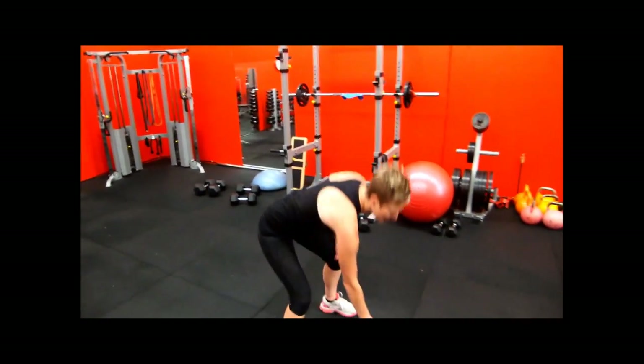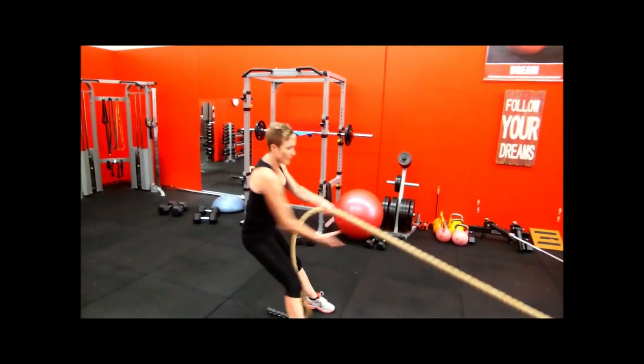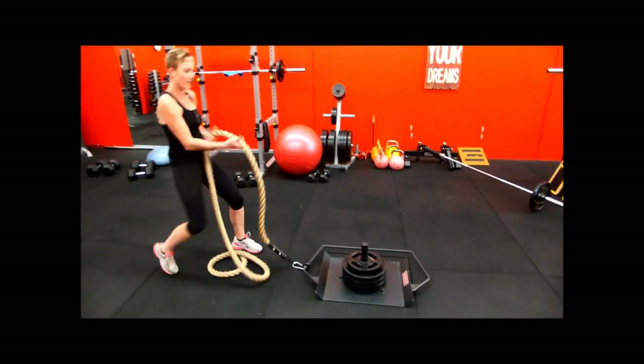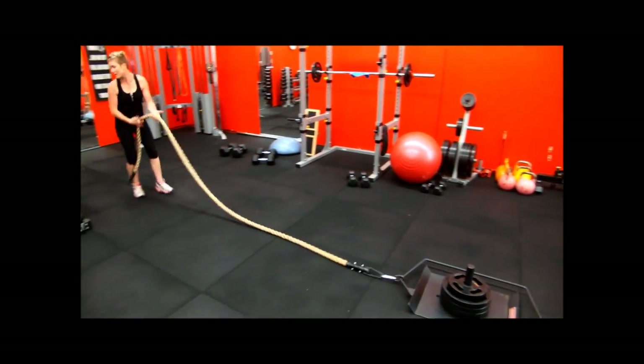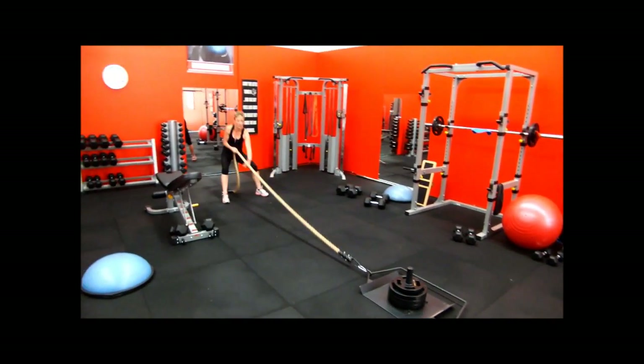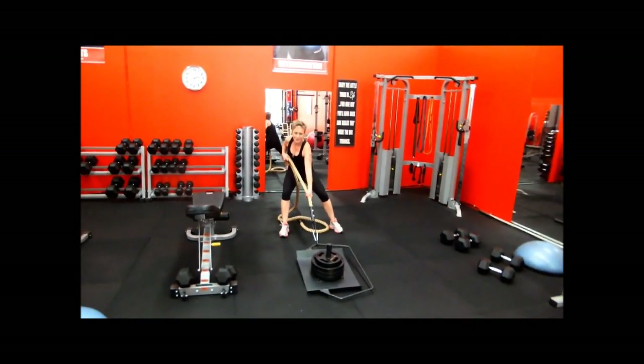I'm going to start with the sled pull. Like I said, it's one of my favourite exercises. I'm going to do this twice, go straight onto the isolated movement. You want to do this as fast as you can, get your whole weight behind it — there's a bit of a puff as well.